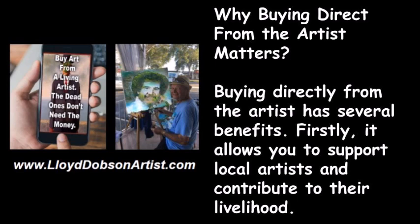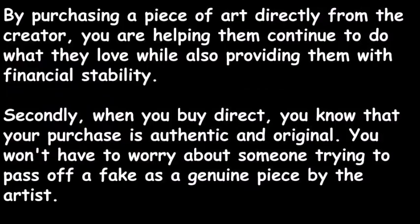Buying directly from the artist has several benefits. Firstly, it allows you to support local artists and contribute to their livelihood. By purchasing a piece of art directly from the creator, you are helping them continue to do what they love while also providing them with financial stability.